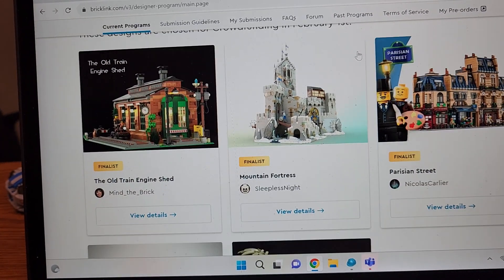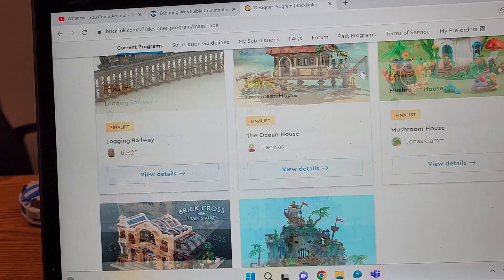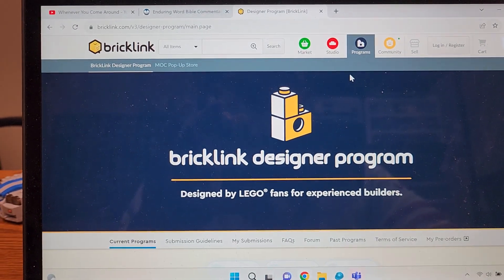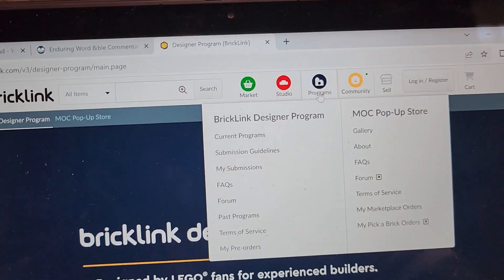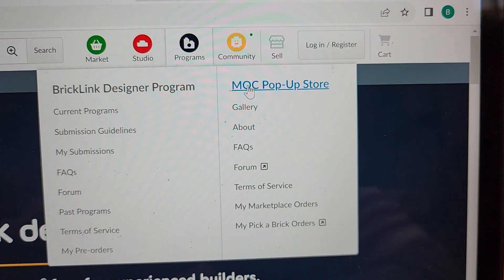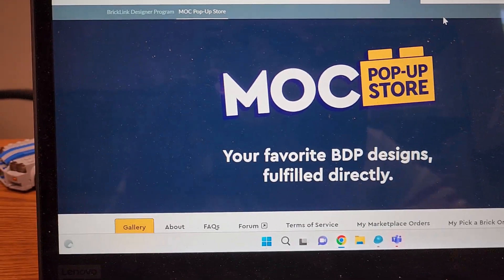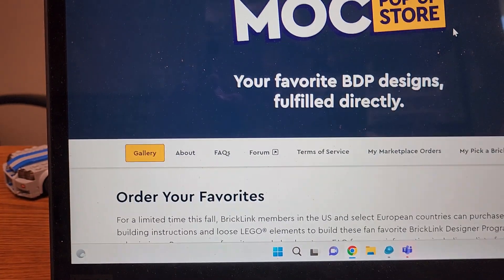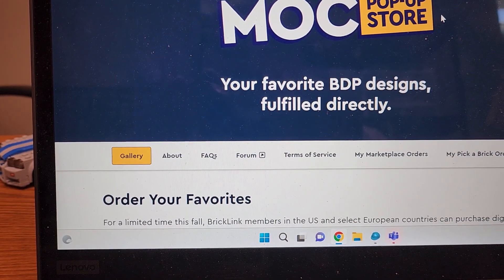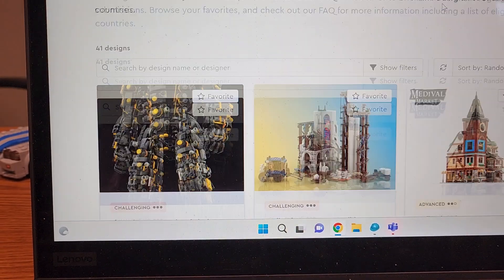Here are the finalists for Series Two, and here are the finalists for Series One. But here is the part I think is awesome — if you go to Programs, they now have this Mock Pop-Up store. 'Mock' being my own creation — we've talked about that before: Animals or Alphabet Soup. These were designs for the Bricklink Designer Program that did not get selected.